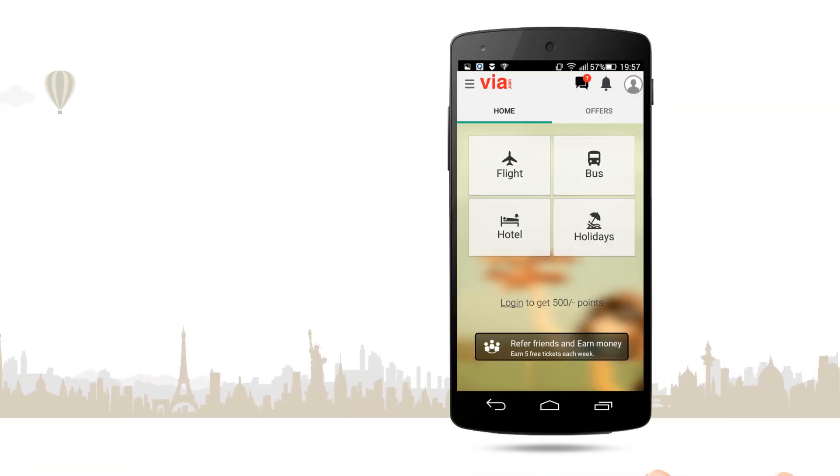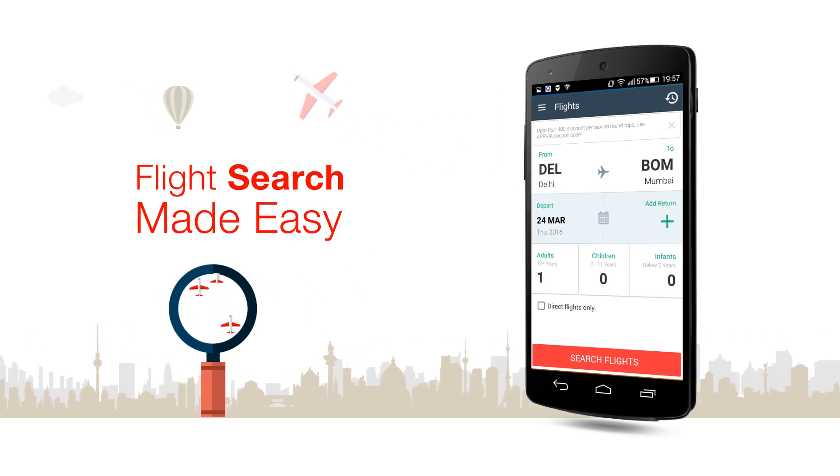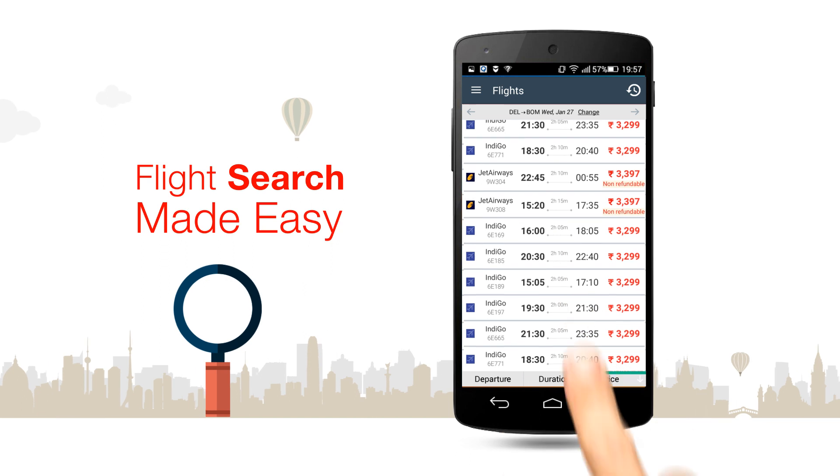Introducing the new VIA.com mobile app. It's your connection to the entire world. We're searching for your flights to anywhere in the world, and booking them is as easy as making a phone call.